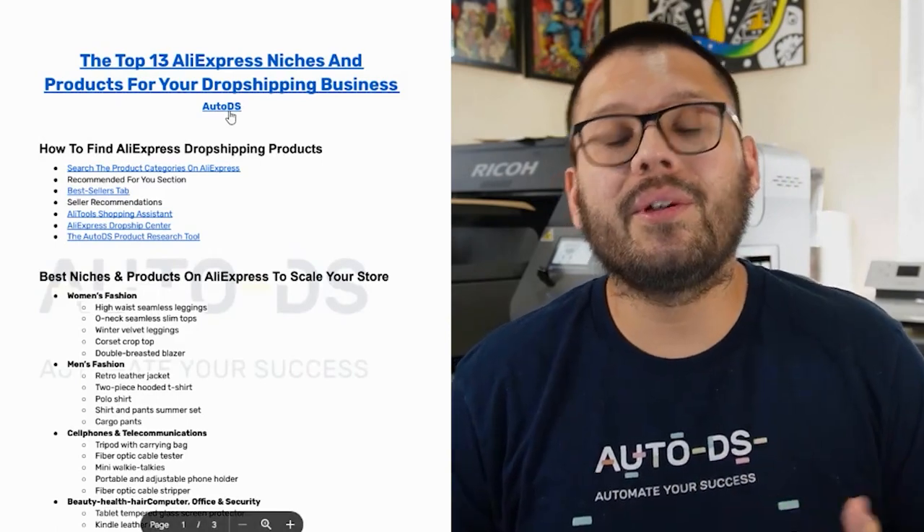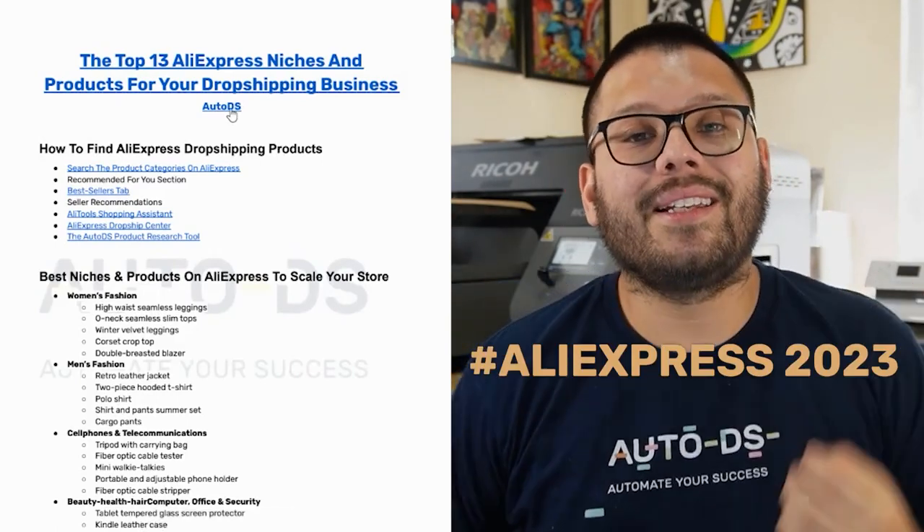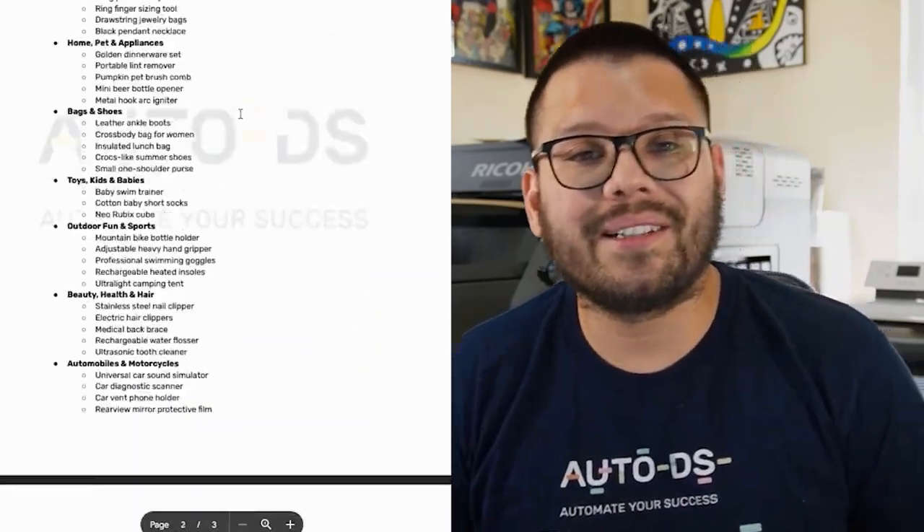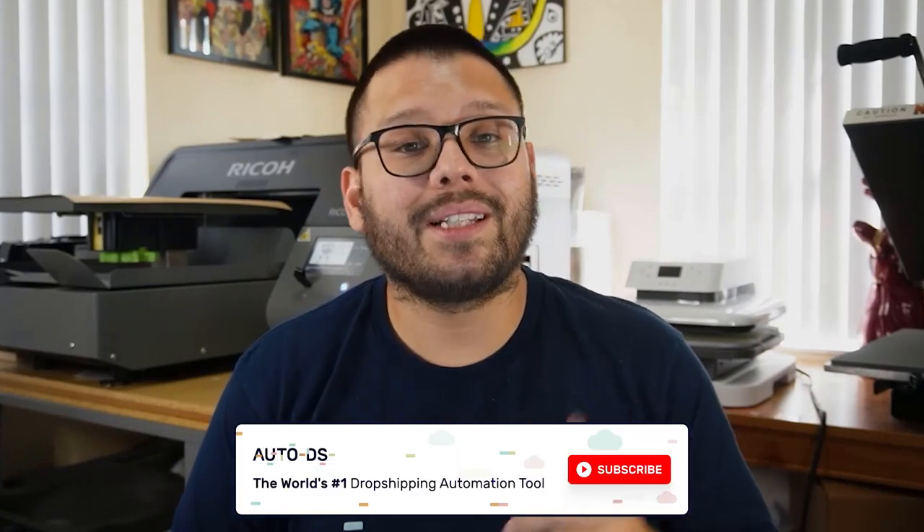Remember, for access to everything I just spoke about, I have a free cheat sheet available to you — all you have to do is comment down below hashtag AliExpress 2023 along with your favorite niche from this video, and I'll reply back with the link. Once again, my name is Mario with AutoDS. If you enjoyed this video and found it informative, make sure to hit that subscribe button and ring that little bell notification. Leave a like, and I wish you all nothing but success in your dropshipping businesses — I'll catch you all in the next video.